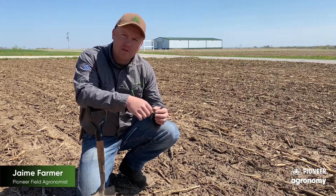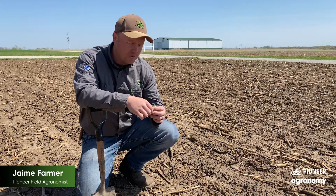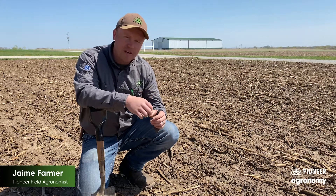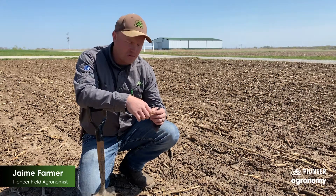The other things you worry about sometimes too with early planted soybeans are different fungal diseases such as pythium and sudden death syndrome. So utilizing a good seed treatment like we have here with a good fungicide treatment to help us fight that pythium. And then also having Ilevo on these beans to help us avoid any sudden death syndrome issues later on down the road.